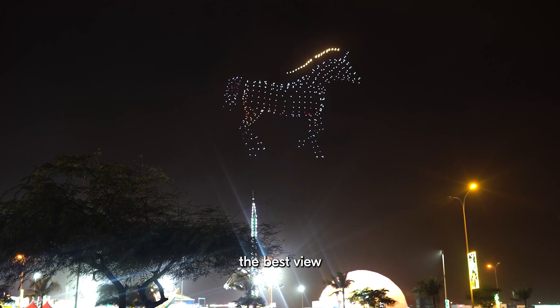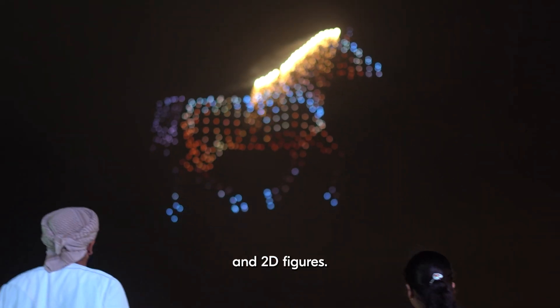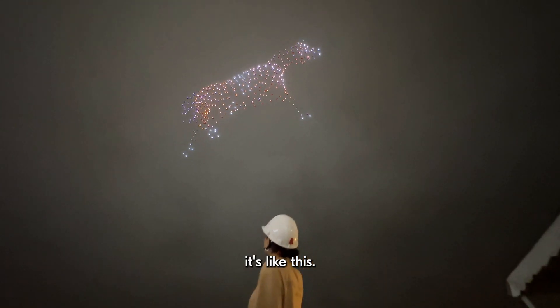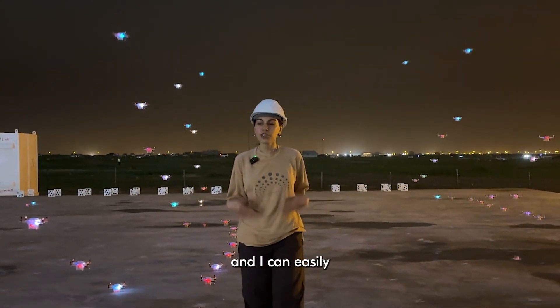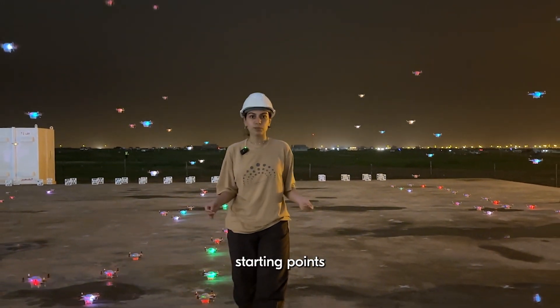For the viewers, it's the best view — they can see even 3D figures, both 3D and 2D, but for us it looks like this from our side. When the show is finished, I can easily walk through the lines, because I know that the drones will land on their starting points.